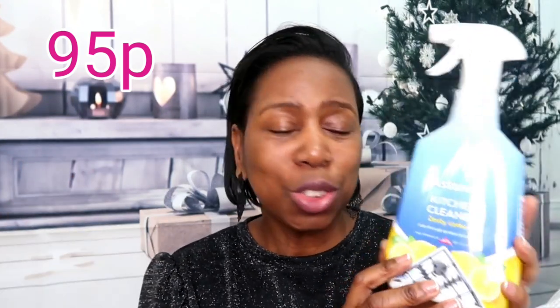Sticking with Astonish products, I picked up two more. The Daily Shower Shine is an amazing product — spray it onto your shower screen, tiles, around the shower, and onto the shower head. It smells really nice too. I also got the Lemon Zesty Kitchen Cleaner by Astonish. All Astonish products are vegan friendly and cruelty free. I got both of these from Cherries.